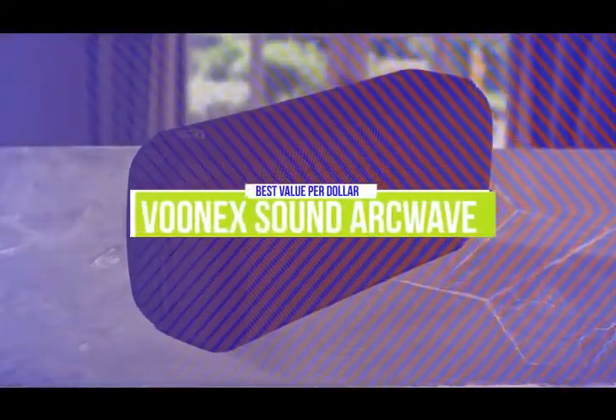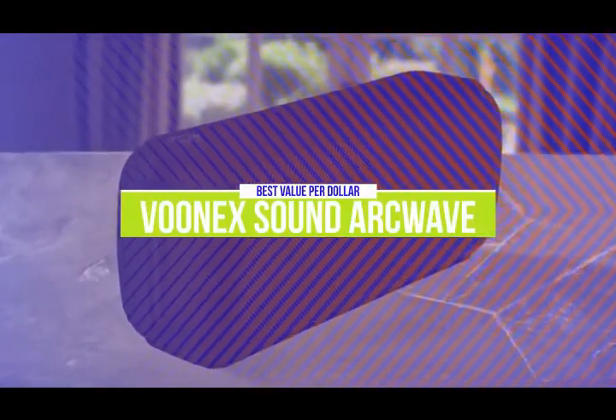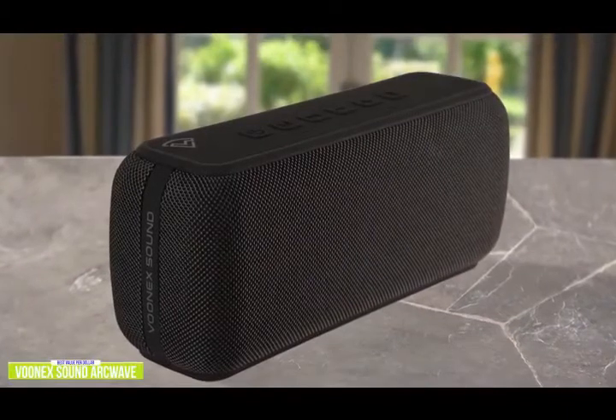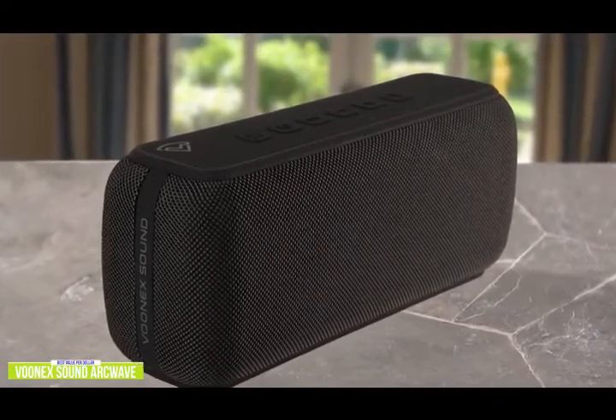The fourth product on our list is the Vunex Sound ArcWave. This is our best value-per-dollar Bluetooth speaker. If you're looking for one of the biggest bangs for your music dollar for tunes on the go wherever you go, then the Vunex Sound ArcWave is going to be one of your best sounding options at a very attractive price point.